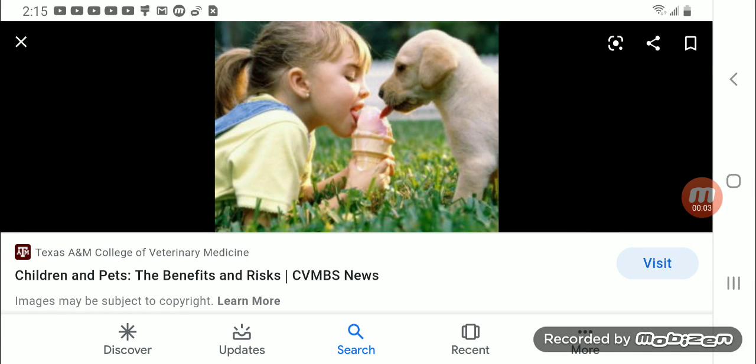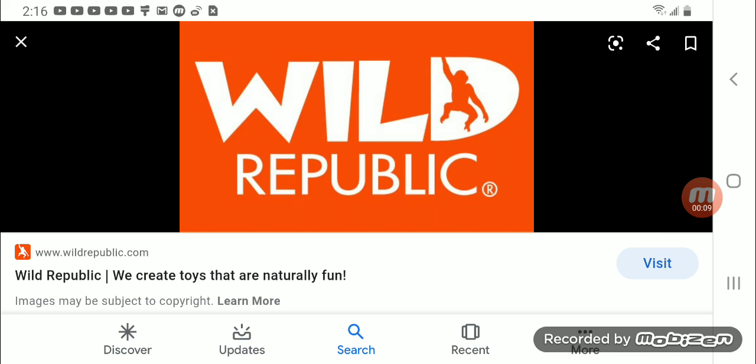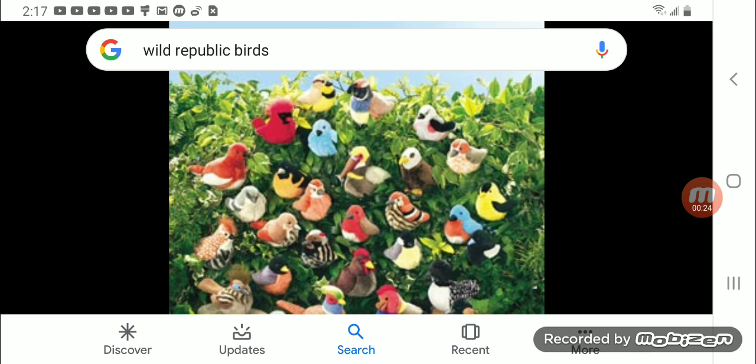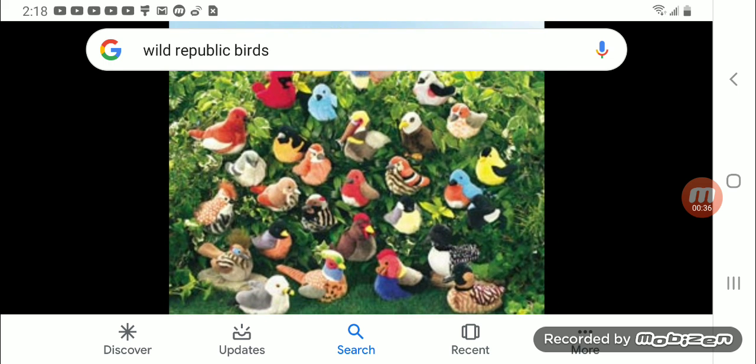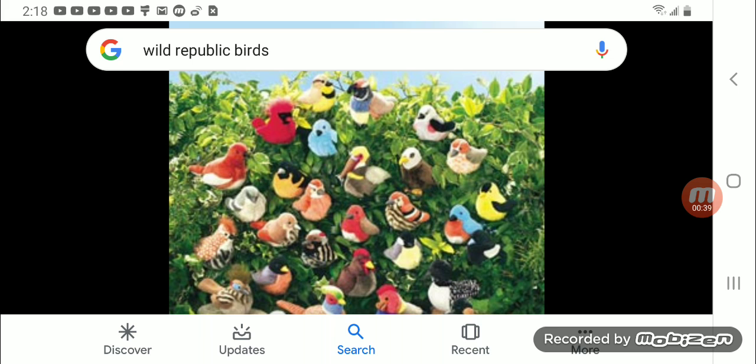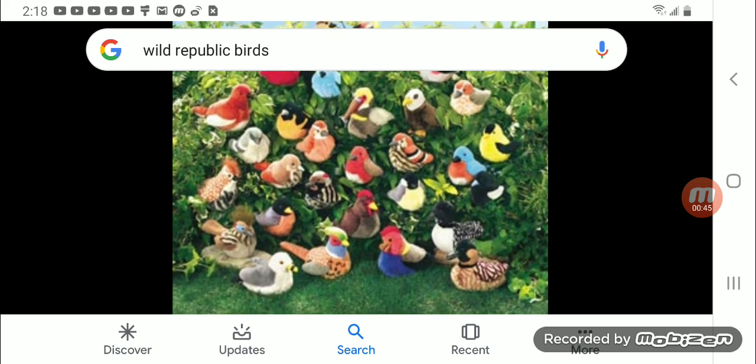For centuries kids have loved animals, even birds. One company was very aware of this, and that company was Wild Republic. They made the most realistic, most authentic bird plushes of all time that even had the real bird sounds. This specific product did so well it turned into a whole collection — these toys were none other than the Wild Republic Audubon Birds with real bird calls.